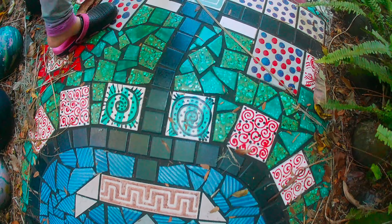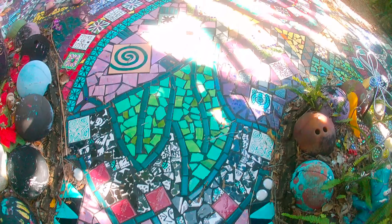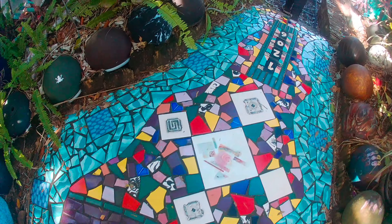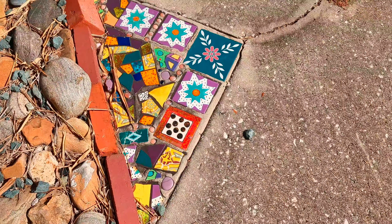There is so much to see here. You'll definitely see something different with each visit, especially on this path. I hope you enjoyed exploring with us today and hope to see you on our next destination.